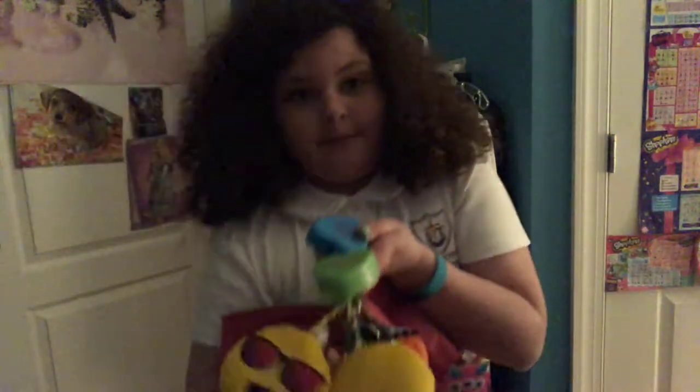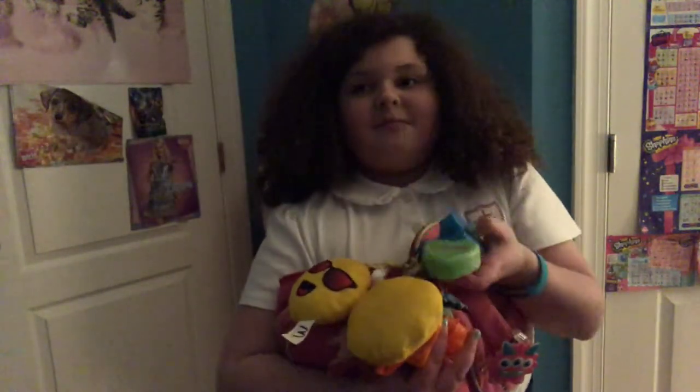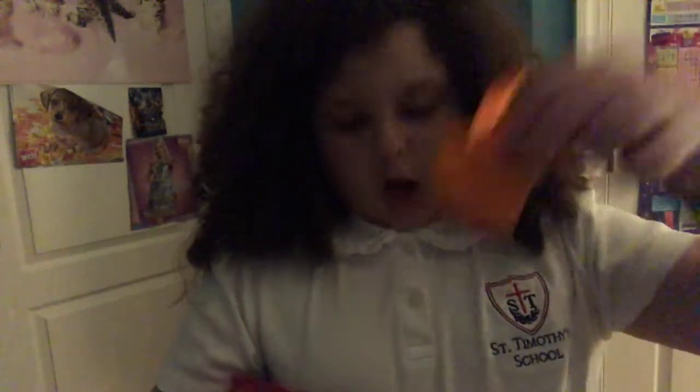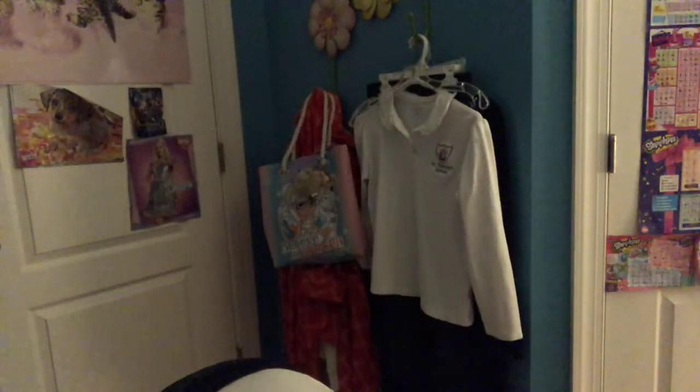I really like them because they're really nice and they had a mirror inside, and they're cute and they're keychains. One says 'Hashtag You Are Cool,' and then 'You Rock,' and 'Girl Power.'